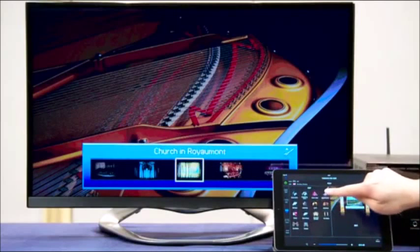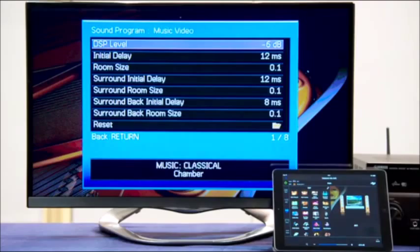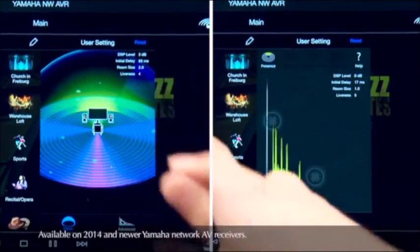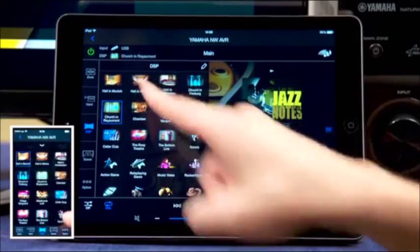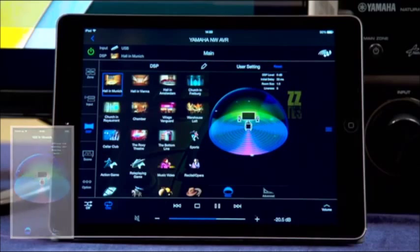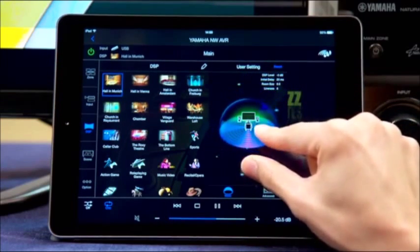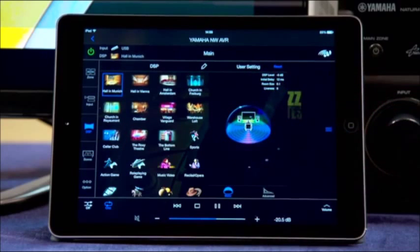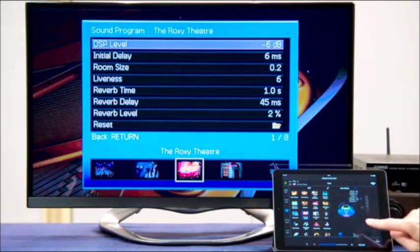In each Yamaha AV receiver, there are a number of surround programs to choose from depending on your listening preferences. Each program is configured with a set of sophisticated acoustic parameters. For added fun, Yamaha has created a visual and interactive way to experience digital sound field processing. Choose a desired DSP mode by selecting an icon, then press the Edit icon to open and adjust the window. In Basic mode, simply use two fingers to expand or shrink the playback sound field. You can see the sound program's parameters change as you pinch and spread the sound field graphic.